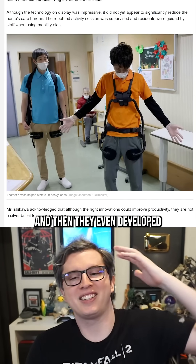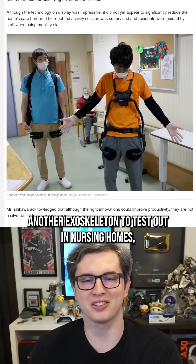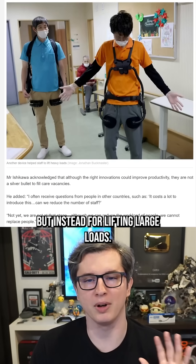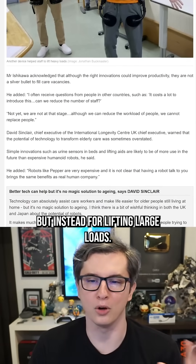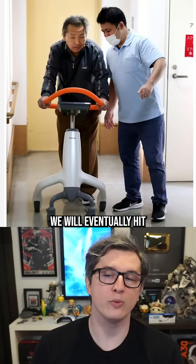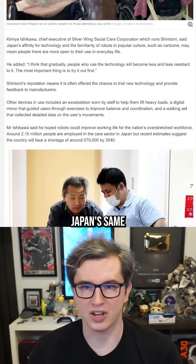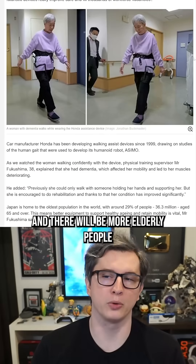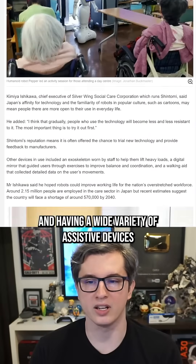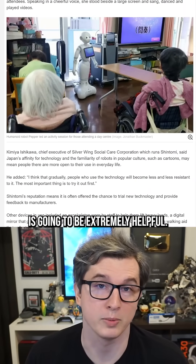They also developed another exoskeleton to test out in nursing homes, different from the first one, that's not designed for walking but instead for lifting large loads. I think this is the future of elderly care in America. We will eventually hit Japan's same population decline, and there will be more elderly people than young people that can care for them. Having a wide variety of assistive devices is going to be extremely helpful.